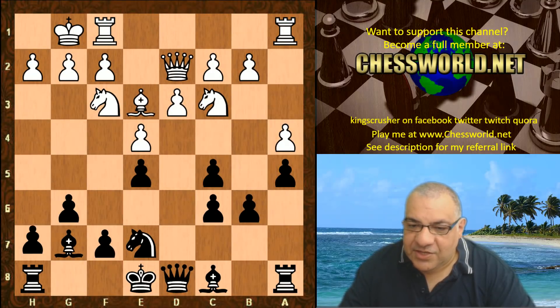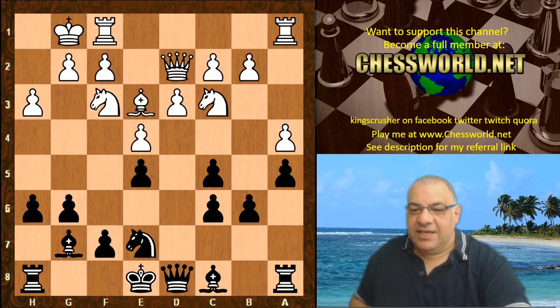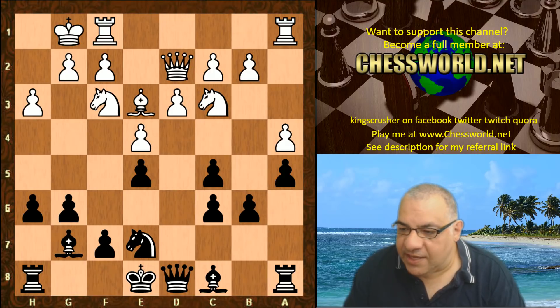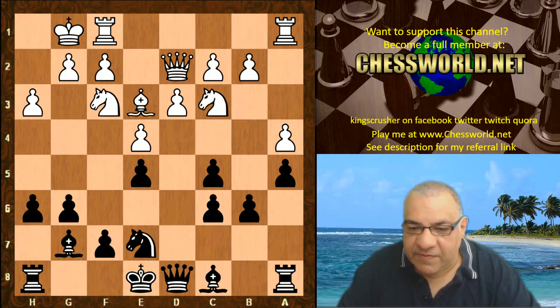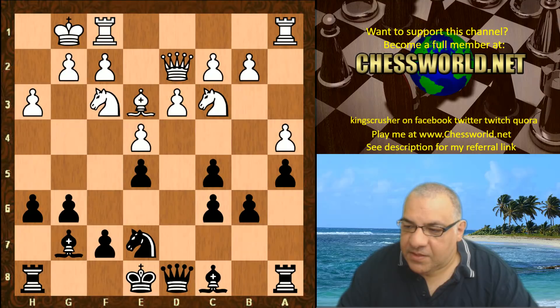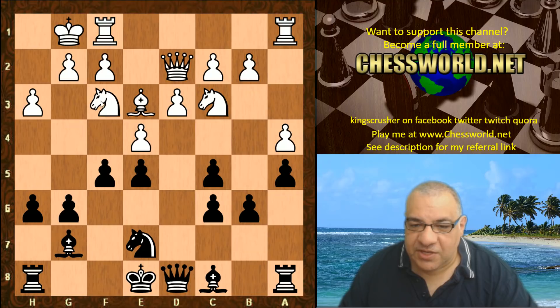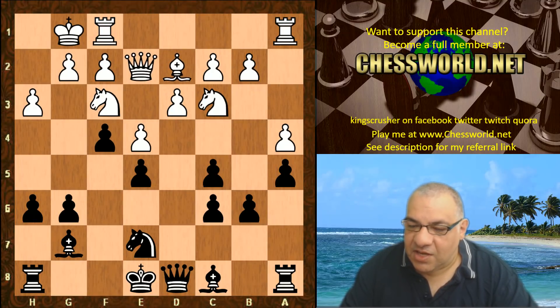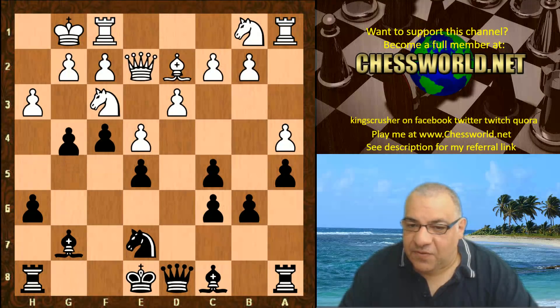Queen d2, h6, h3 — and now Leela is prepared to do something out of the ordinary here, instead of just castling. Leela plays an interesting move — can you guess it? f5! Just going for a squish. It looks natural to me to play for f4 here. I like this move very much — already gaining space. Queen e2, f4: a squishing strategy is in progress.